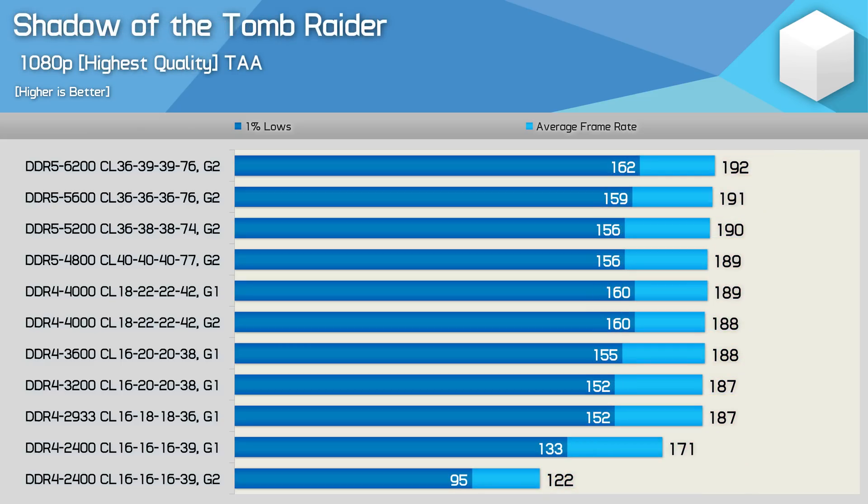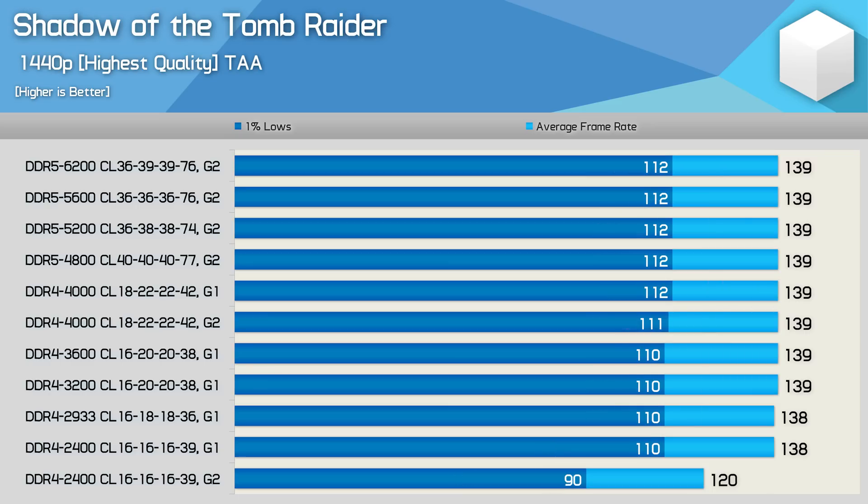Shadow of the Tomb Raider is very CPU intensive, but again at 1080p we're able to turn the game from CPU limited to GPU limited by the time we reach DDR4 2933 CL16. We do see small improvements as memory performance is increased, but from 2933 to 6200 we're looking at just a 7% increase in 1% lows. Moving to 1440p neutralizes the test results, with the exception of Gear 2 mode for DDR4 2400, which dropped the average frame rate by 13%.